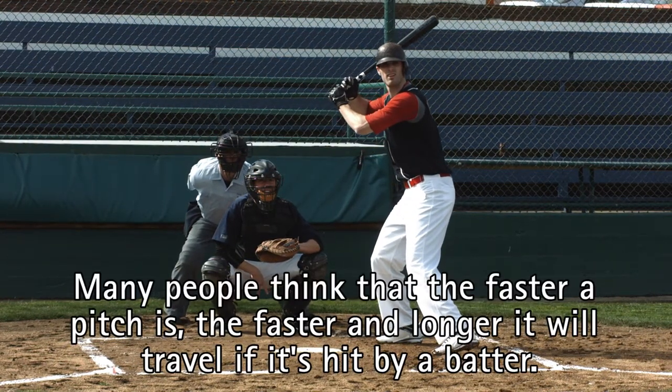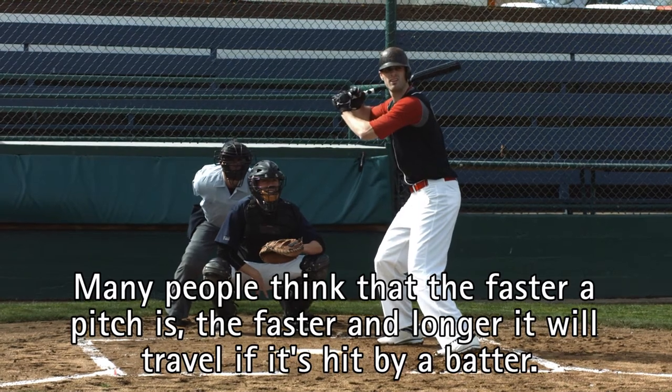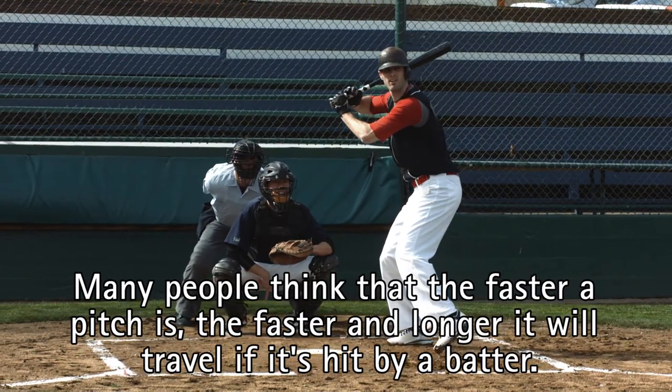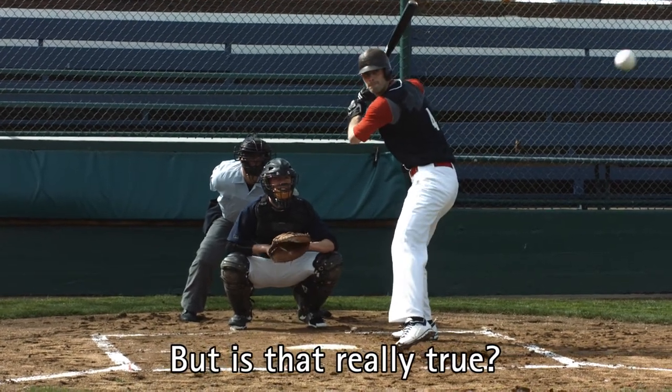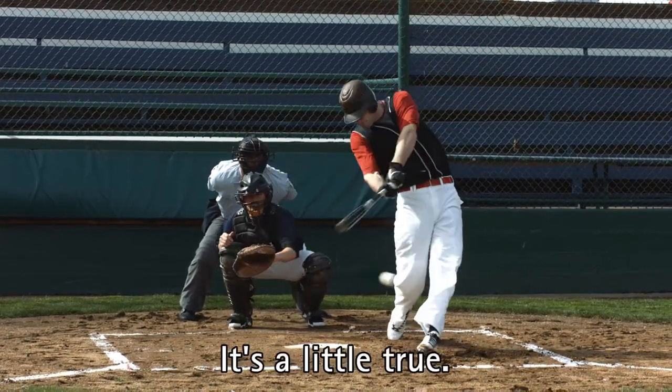Many people think that the faster a pitch is, the faster and longer it will travel if it's hit by a batter. But is that really true? It's a little true.